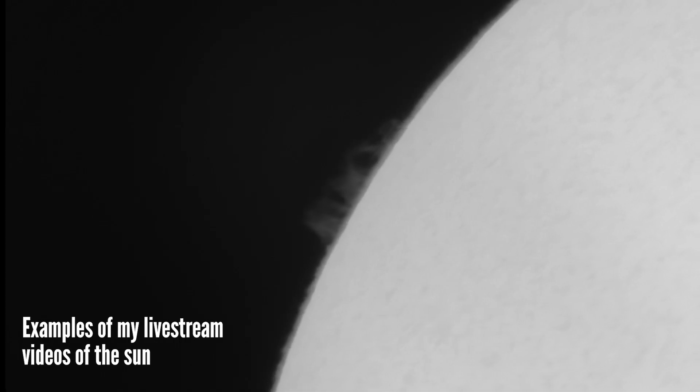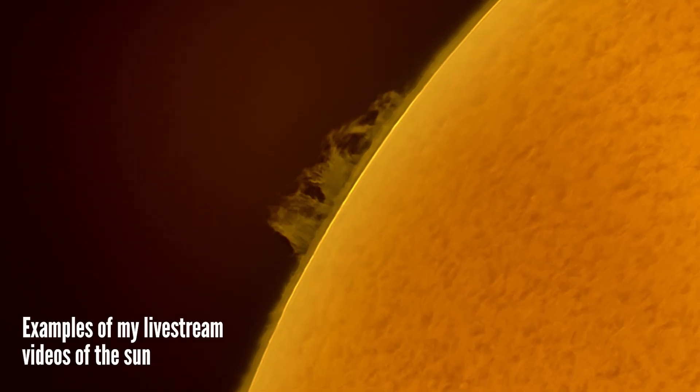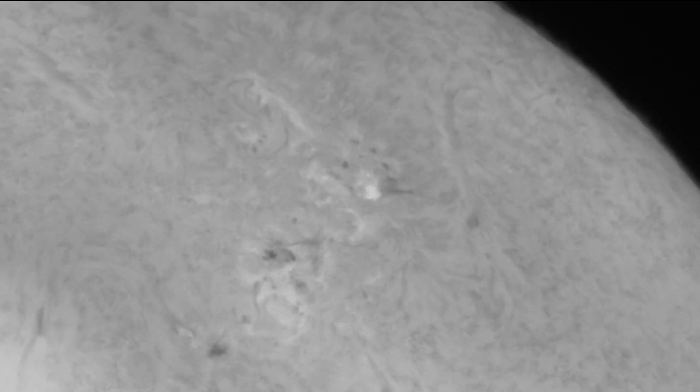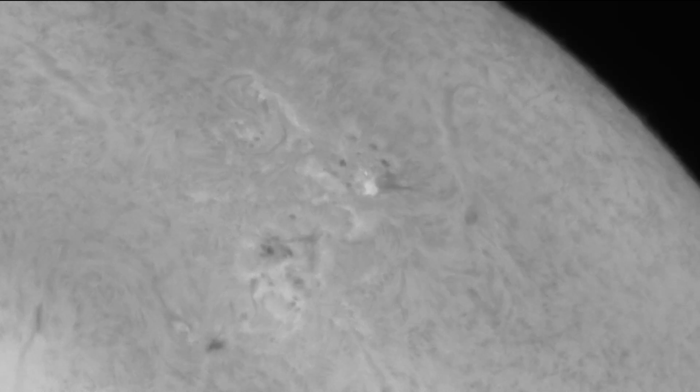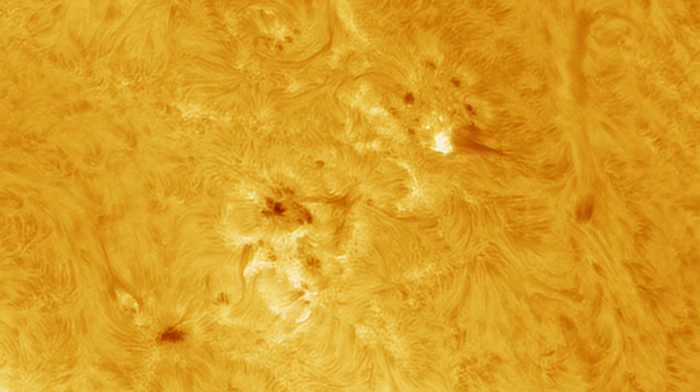Let me also quickly mention that I'm planning to do a live stream on October 25, weather permitting, where I will show you some live telescope views of the partial solar eclipse from the Netherlands. So if you're interested, check out my channel on the 25th.